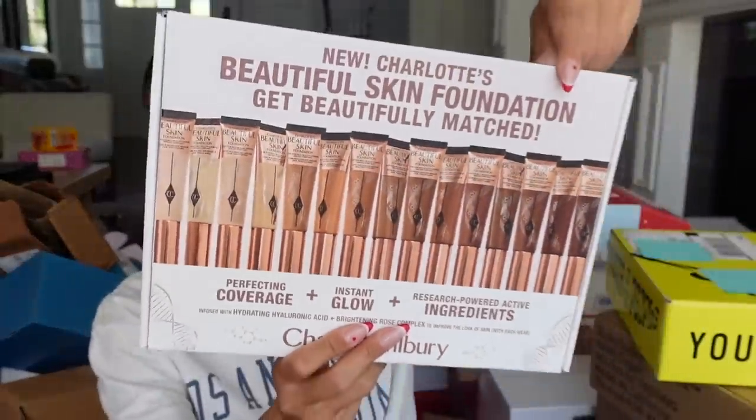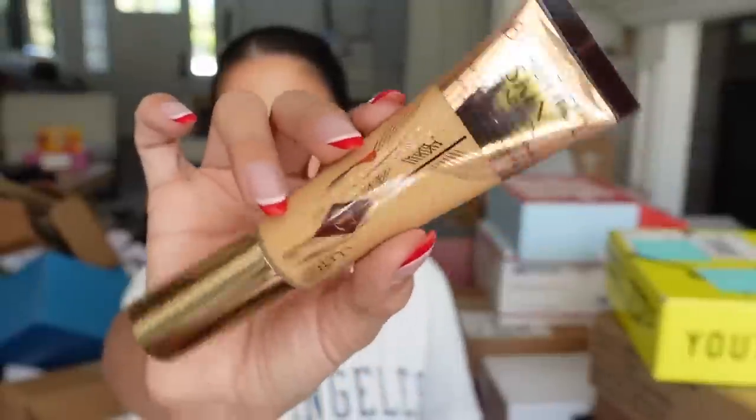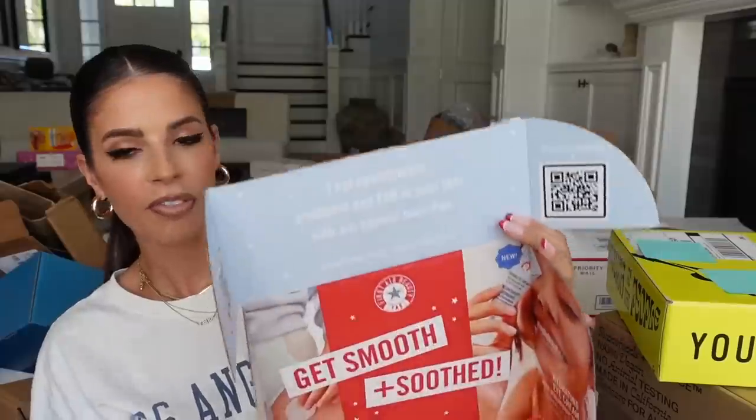From Charlotte Tilbury, they hooked us up with the new foundation I've been wanting to try. They sent shade number 7 — Neutral. People are freaking out about this. It has color innovation, 30 shades, pollution defense, medium coverage, and is supposed to be radiant, smooth, and plumping. I'll try out shade Neutral 7 next time I do my makeup.